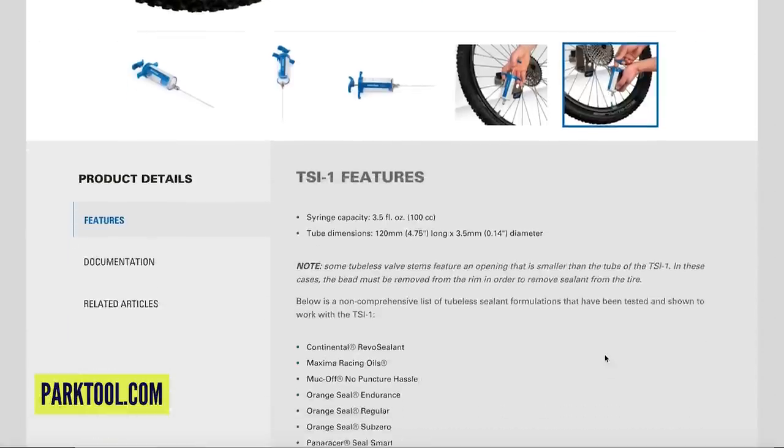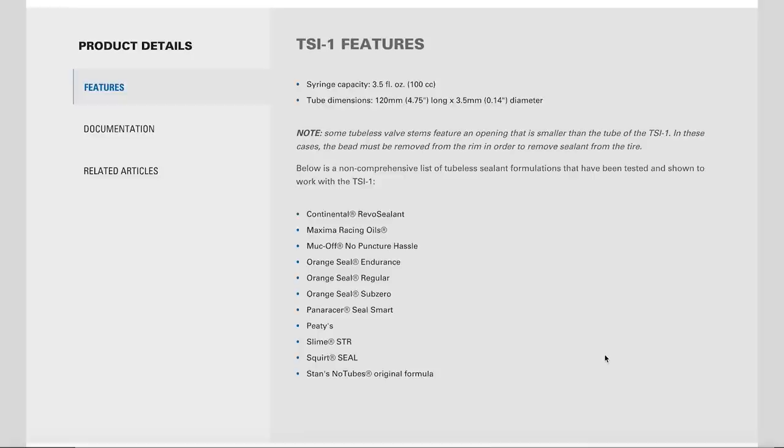Park have listed compatible sealants on their site — not the entire catalog, but ones they know won't clog: Continental Revo, Maxima Racing Oils, Muc-Off, Orange Seal Endurance, Orange Seal Regular, Orange Seal Sub-Zero, PTS, Slime STR, Squirt Seal, and Stan's original. They haven't tested it with Stan's Race Formula, which has extremely large lumps in it and could clog. As long as you clean it out, it shouldn't be a problem.